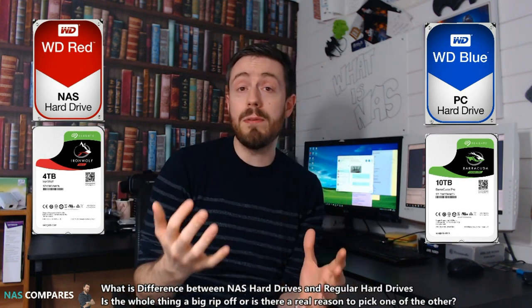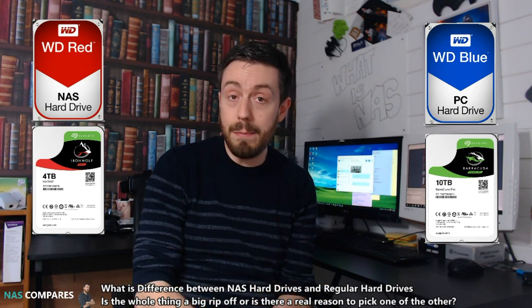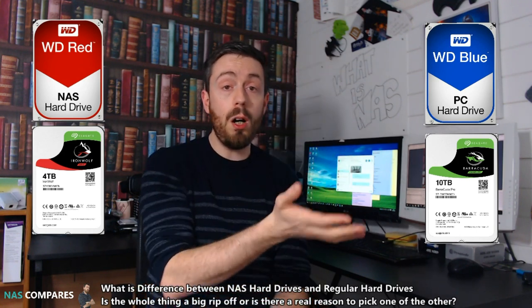First and foremost, NAS hard drives are designed to be on for greater lengths of time. Standard hard drives are designed for booting up a machine and powering it down, whereas NAS devices are left on 24/7 — for weeks if not months at a time. Look at the uptime on your own NAS and you've probably had it on for days if not weeks without powering it down. A regular hard drive is not designed for that sustained length of time — the temperature sensors, vibration handling, and noise management are not built in.